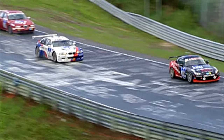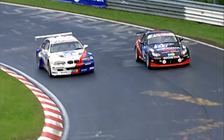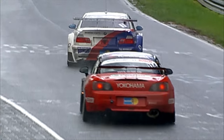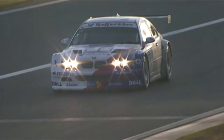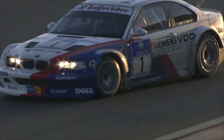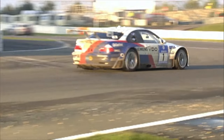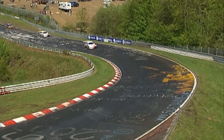On the racetrack, the third generation M3 made its first appearance as the M3 GTR. This sports car was equipped with a four-liter V8 engine and brings the strength of 450 horsepower to the road. The motor was a completely new design from our colleagues at BMW Motorsports Limited. The race car was very successful in the American Le Mans series and able to compete with the strong Porsches.